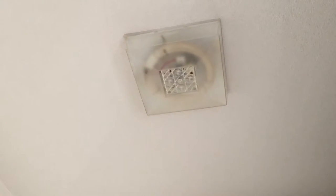Here we've got a brief video of the lighting in the kitchen and in the bedrooms of the apartment we're staying in in Japan.